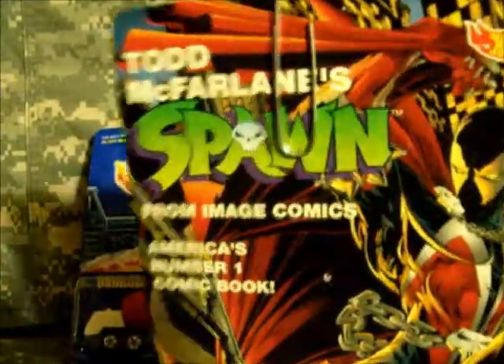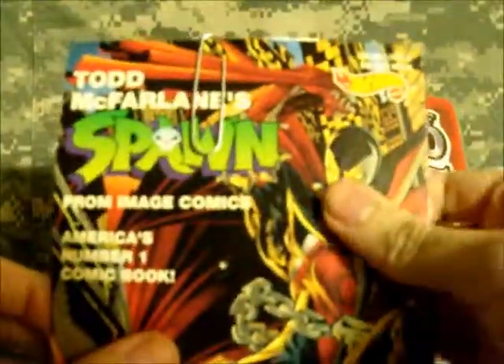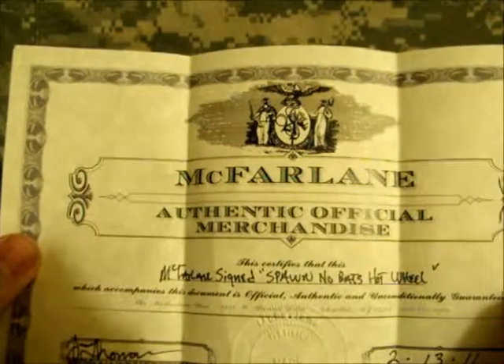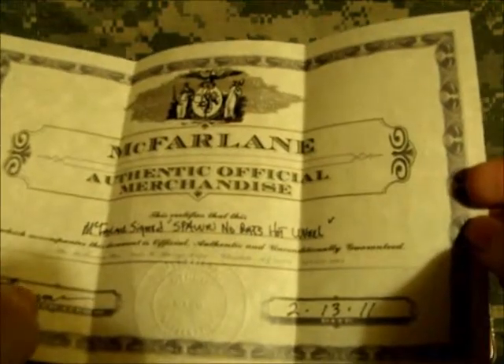But this is no ordinary Spawnmobile — it is a signed Tom McFarlane Spawnmobile, no-bat variation. Here it is with the bat for comparison; I have another one. See the bat's on the hood — this one, no bat. McFarlane signed, Spawnmobile, no bat — Hot Wheels. It was signed on February 13th of this year.